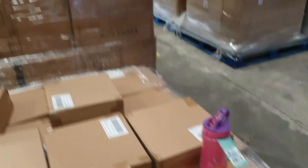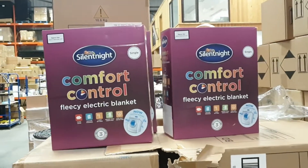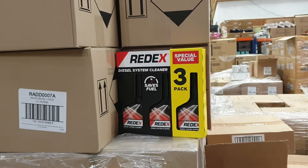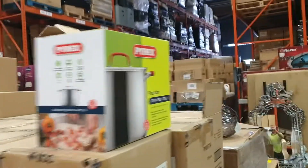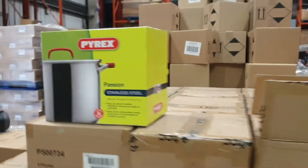We've got water bottles. We've got the Silent Night fleecy electric blankets, all branded products, all good stuff. Red X petrol and diesel three pack. And the Pyrex — Pyrex branded product. The Passion stainless steel stock pot. Very good product.